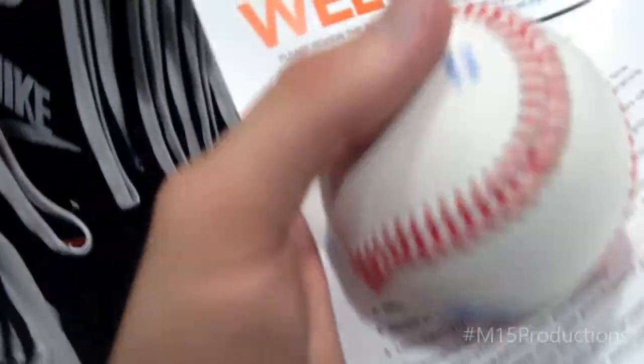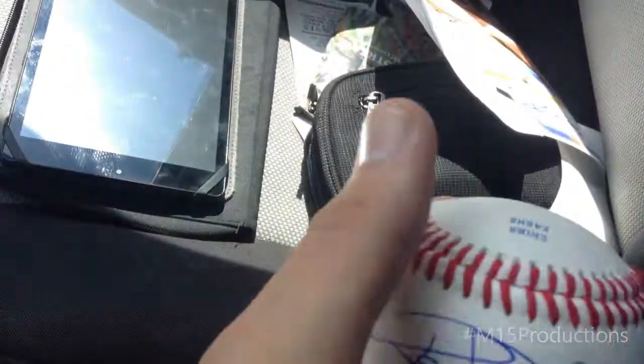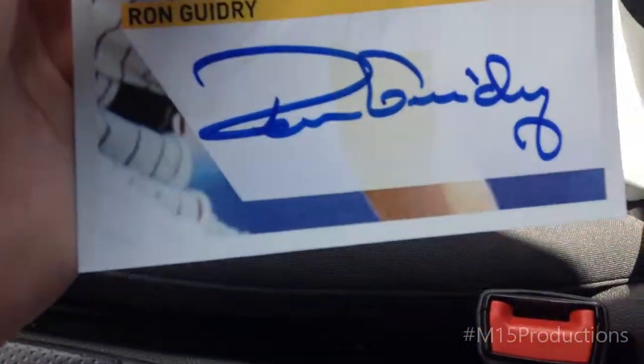I got the autograph from Ron Guidry on the ball — there you go. This will go to my dad. He was signing some cards as well, and these were free to take. So this one I'll hang on to, and the ball will be going to my dad.